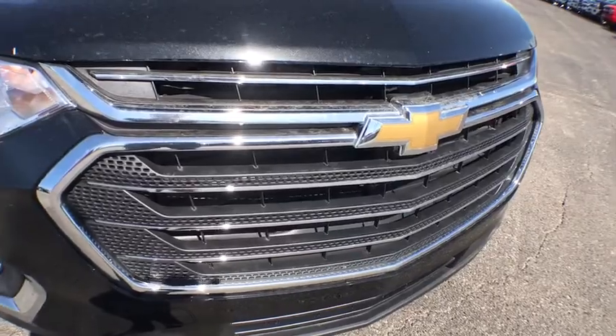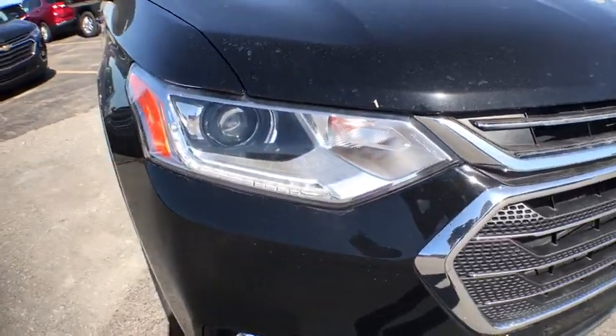This vehicle has less than 5,000 miles. Here are some of this vehicle's great options.